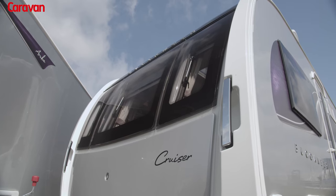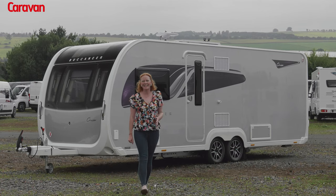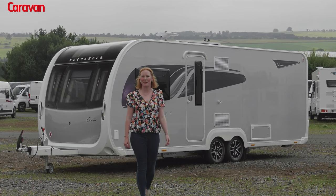The Cruiser is undoubtedly one of the most luxurious touring caravans on the market today, and it's perfectly suited to couples or those with smaller families.